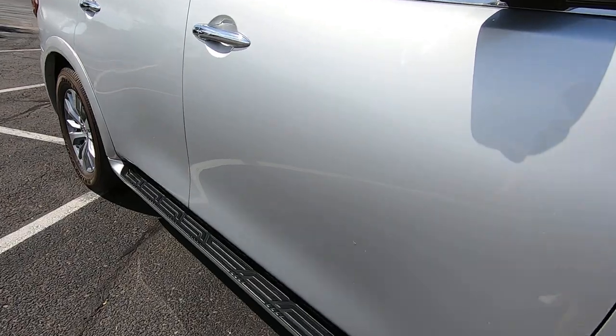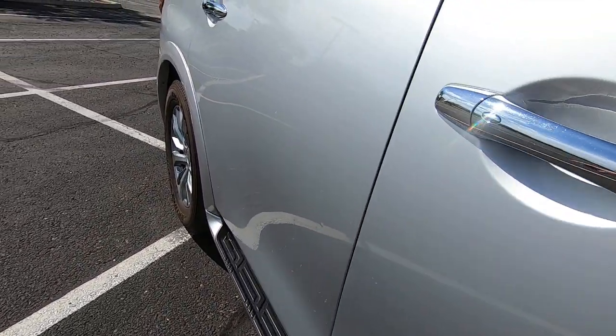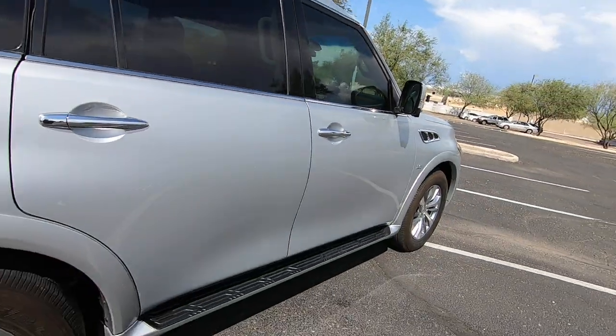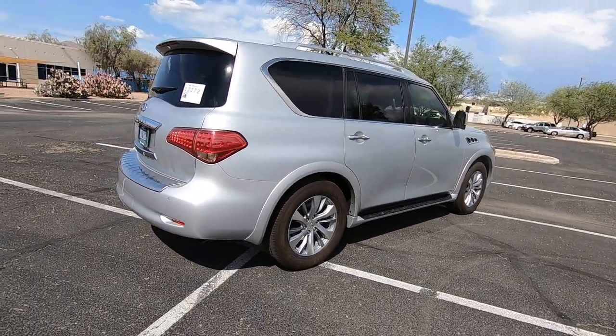I like driving these things — they're pretty nice. A little touch-up here, a little there, a little scratch there — pretty minor stuff. If you need a big people mover that's a lot of luxury, this would be it.